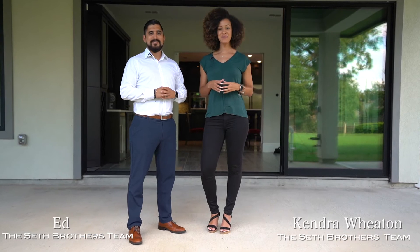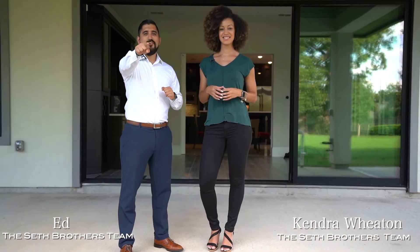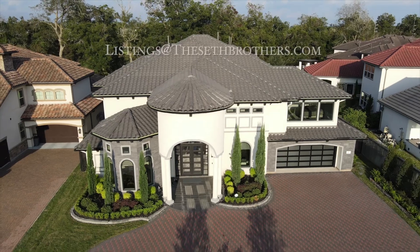Thank you for taking this tour with us today. Call the Seth Brothers for more information, because this could be your next home. Thank you.